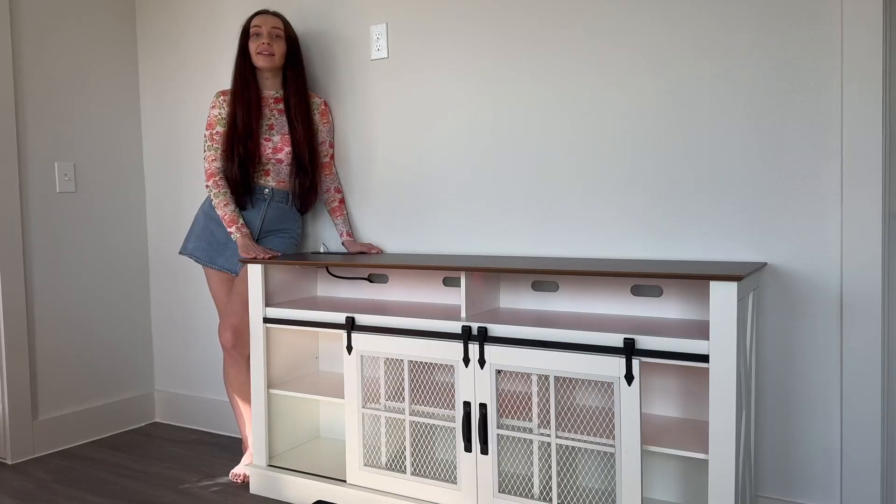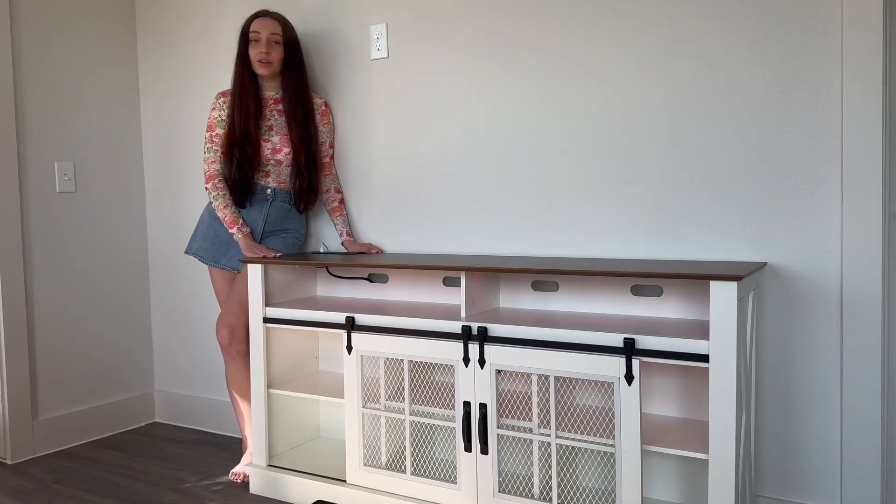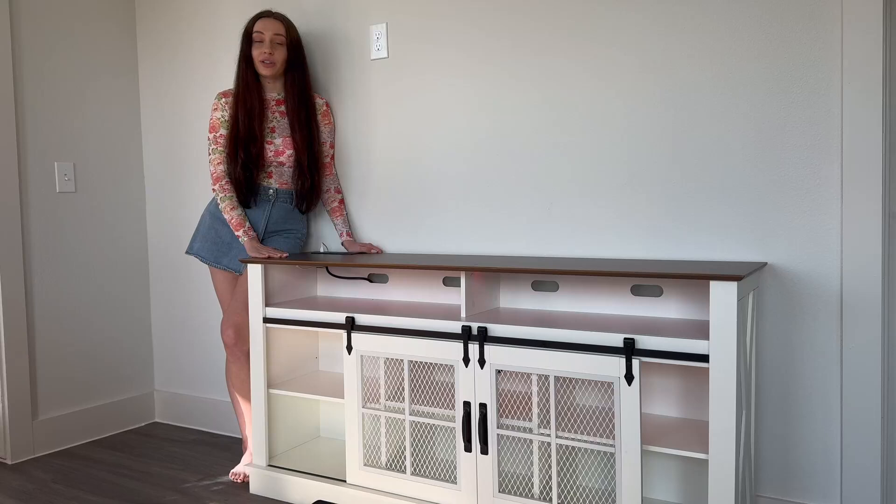Hi guys, please take a look at this TV stand with steel, up to 70 inches. It offers plenty of storage with adjustable shelves. It features a soundbar shelf, LED lighting, and a sturdy base. A stylish rustic addition to your living room.